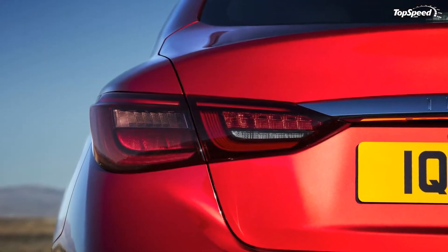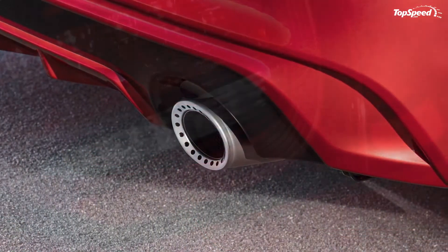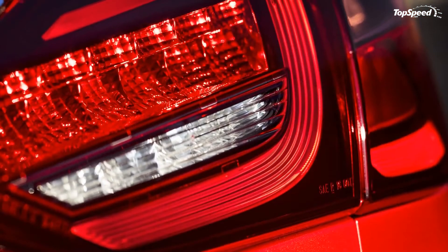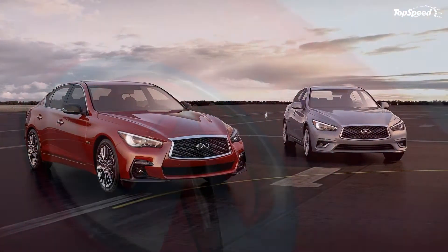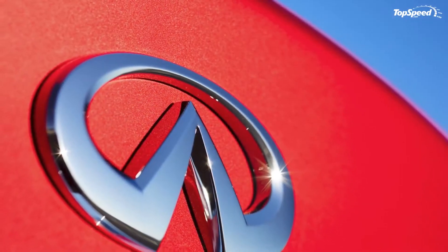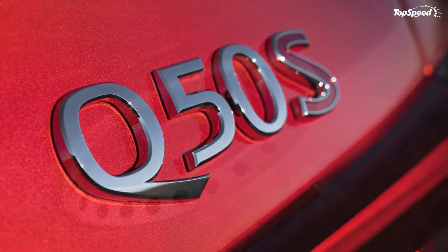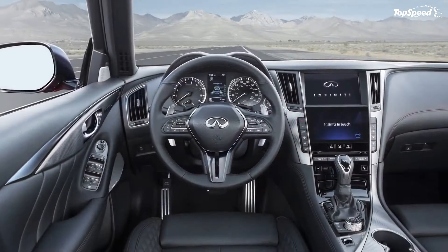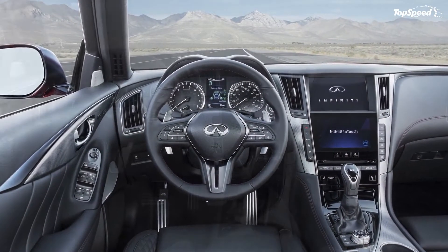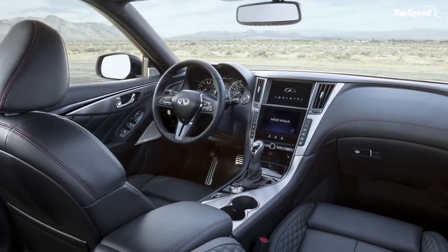All told, all three models look pretty good. If you want something more aggressive, you'll probably want to go with the updated Q50, while those interested in smooth looks and functionality will find themselves more at home with the 3 Series. The C-Class falls right in the middle, giving you just the right blend of both — something that makes it a winner.